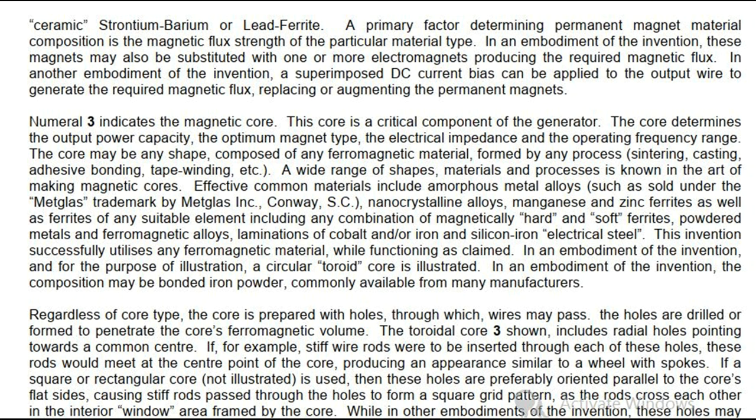Numeral 3 indicates the magnetic core, a critical component of the generator. The core determines the output power capacity, the optimum magnet type, the electrical impedance and the operating frequency range. The core may be any shape, composed of any ferromagnetic material, formed by any process — sintering, casting, adhesive bonding, tape winding, etc. Effective common materials include amorphous metal alloys such as those sold under the Metglas trademark by Metglas Inc., nanocrystalline alloys, manganese and zinc ferrites, ferrites of any suitable element, powdered metals and ferromagnetic alloys, laminations of cobalt and/or iron, and silicon iron electrical steel.